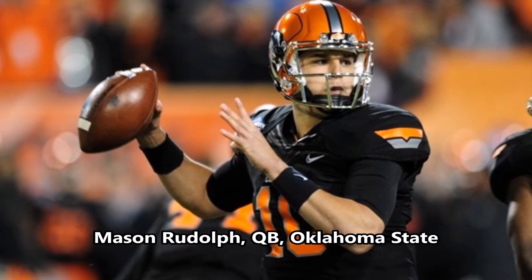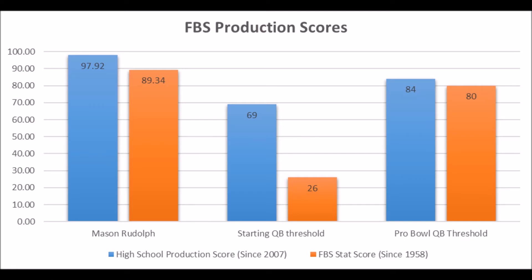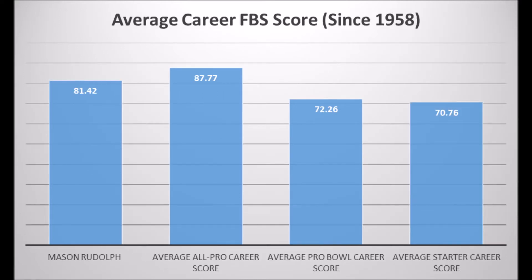The third pick for the Steelers is Mason Rudolph, quarterback out of Oklahoma State. He has a very strong production profile coming out, hitting all the marks for starter and pro bowl potential in best single-season production traits. His career FBS score hits above the all-pro career threshold. He's not quite at the average all-pro career production score, but he's above the pro bowl score and starter score. Mason Rudolph is one of those quarterbacks that gets lost in the mix but has potential to become a long-term starter to pro bowl level quarterback. He may not end up being that for various reasons, but he has a very good chance of becoming a successful player.